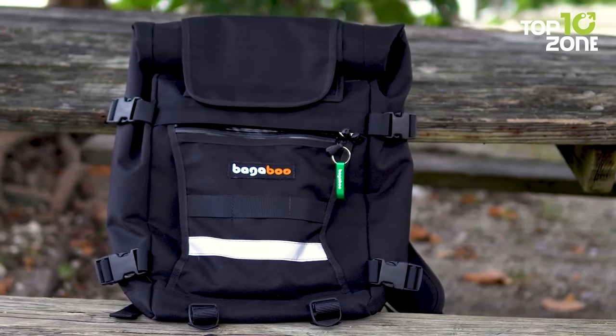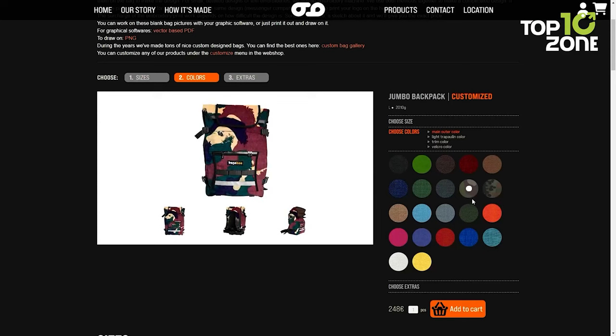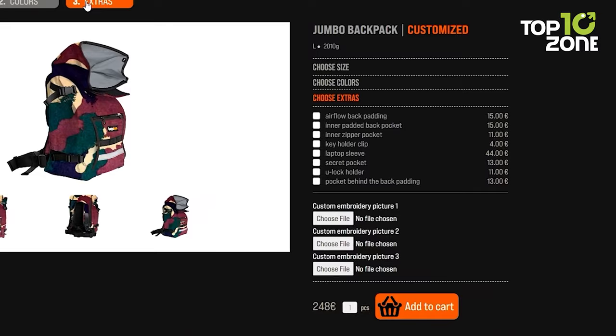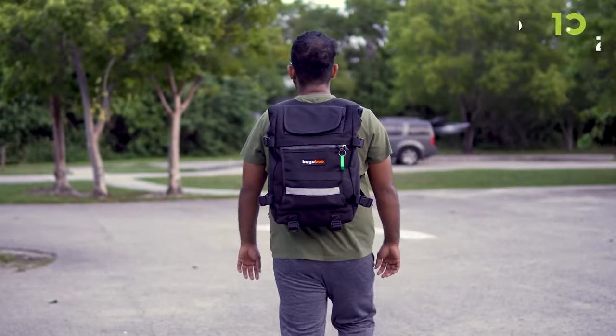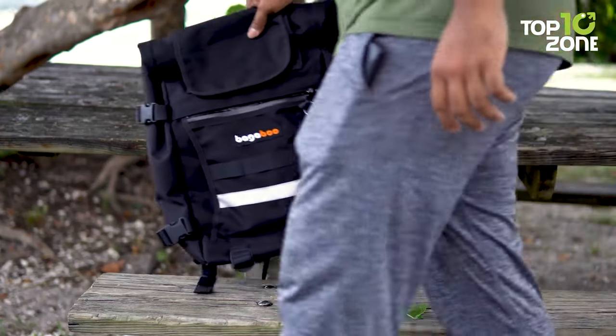One of the best things about Bagaboo Bags is its customization options. You can personalize your bag's color, put custom embroidery designs, and have your logo printed on the bag flaps to truly make it your own. Whether you're hiking, camping, or just commuting to work, the Bagaboo Jumbo backpack is the perfect choice for all your needs.